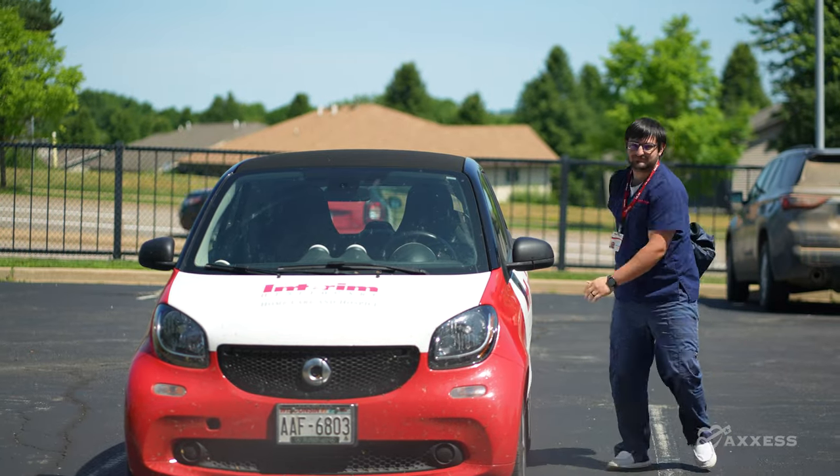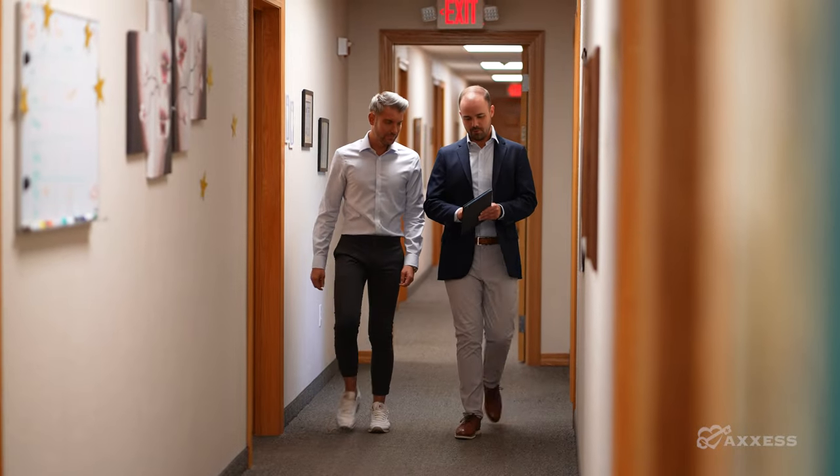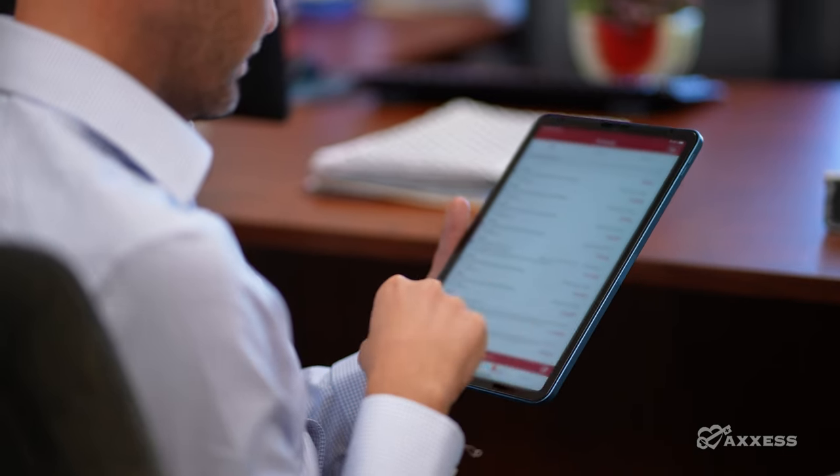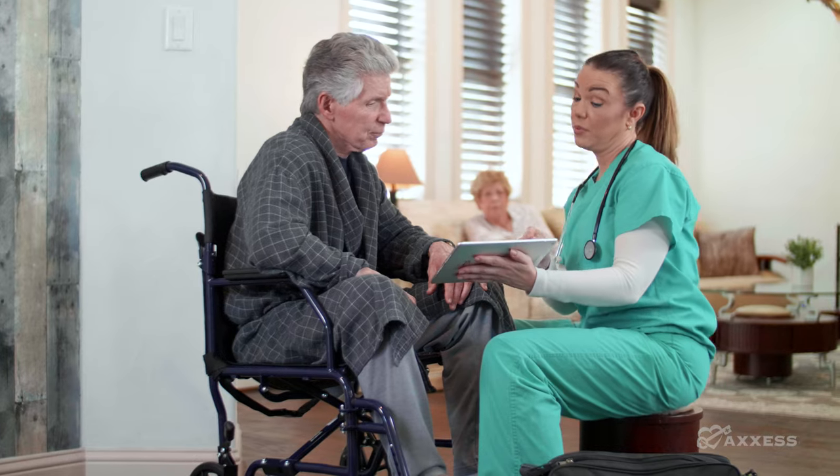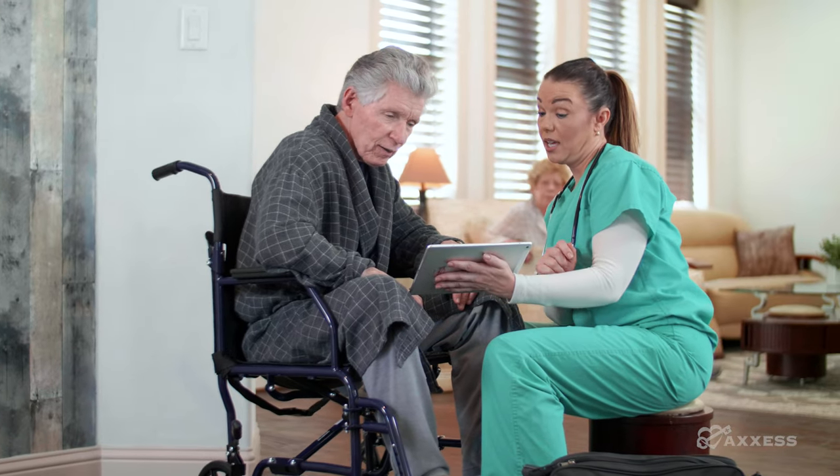Our clinical staff find Access very user-friendly and easy to use. It doesn't take as long to document a visit. You can finish a note from start to finish in an hour. You can actually document on-site and finish that note before you walk out the door. And our clinicians love that.